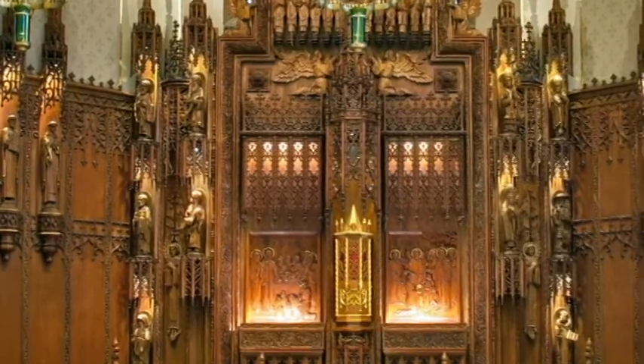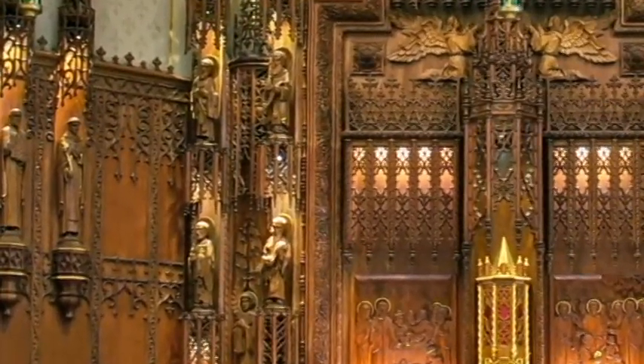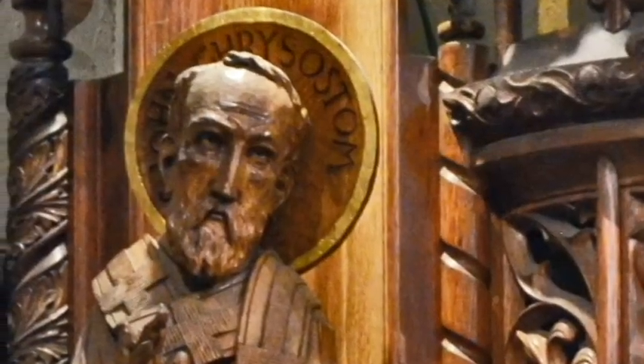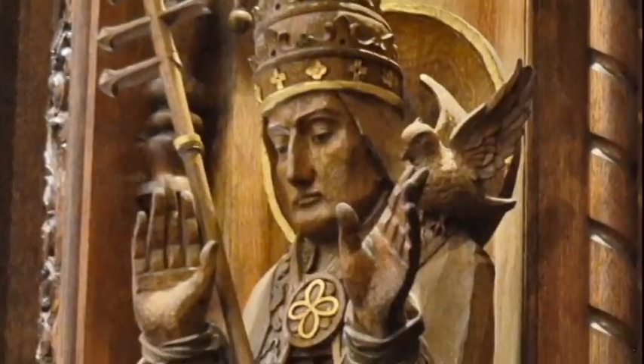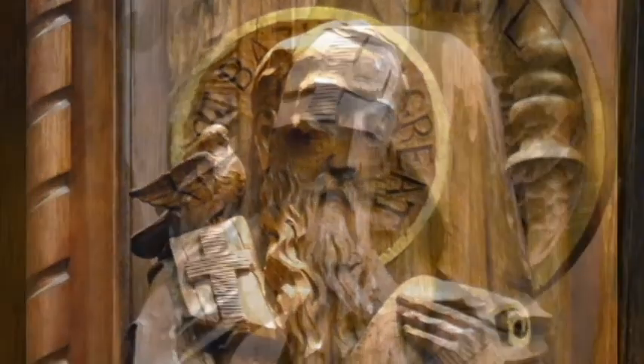On the left side of the altar, Fathers of the Byzantine Church, or Eastern Rite, are represented by St. John Chrysostom, St. Athanasius, St. Gregory Nazianzen, St. Basil, and St. Cyril.